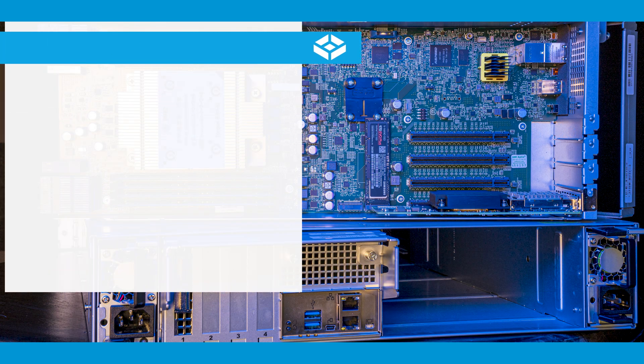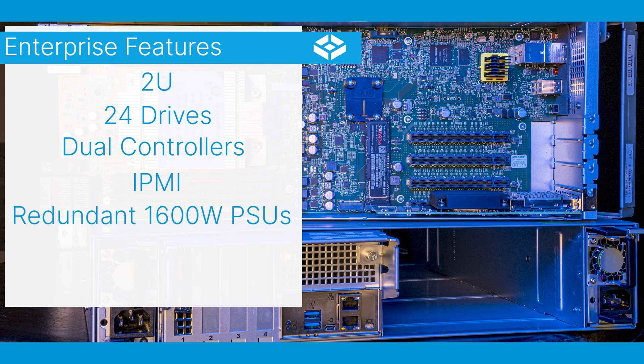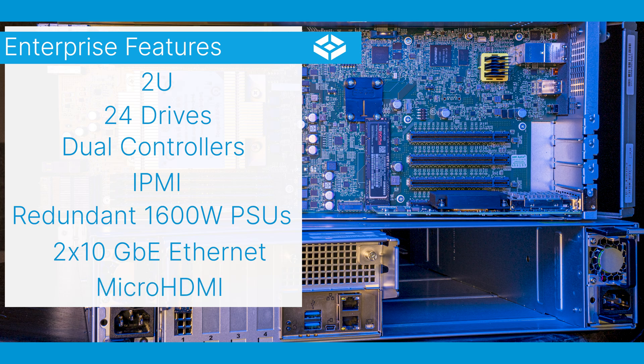Both models have a 2U form factor, supporting 24 drives and featuring dual controllers for high availability and fault tolerance. They come with enterprise features like IPMI, redundant platinum-grade 1600-watt power supplies, two built-in 10 gigabit ethernet connections, and micro HDMI connections.